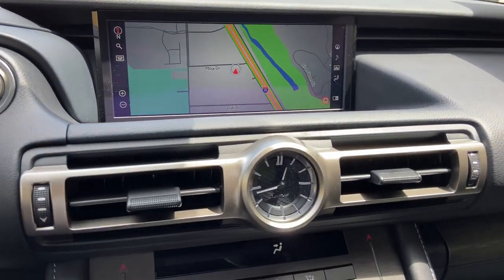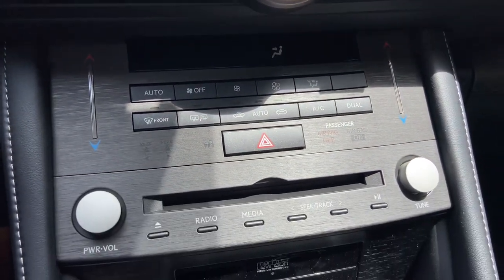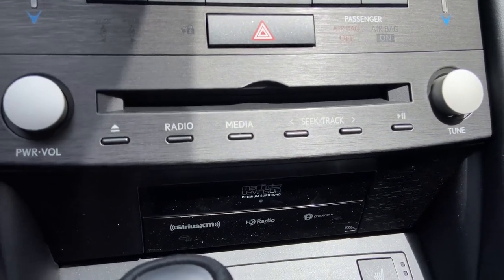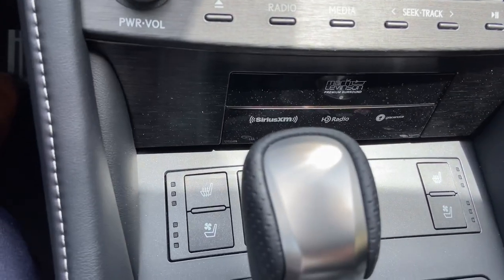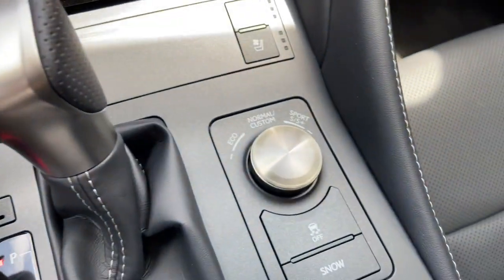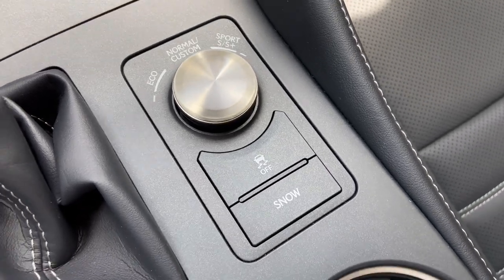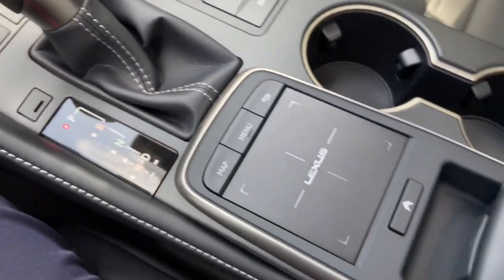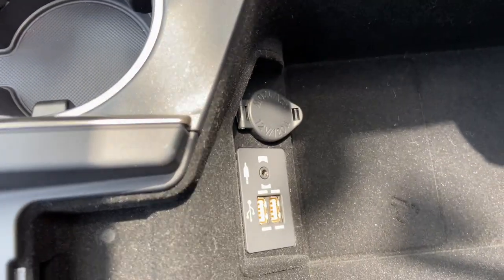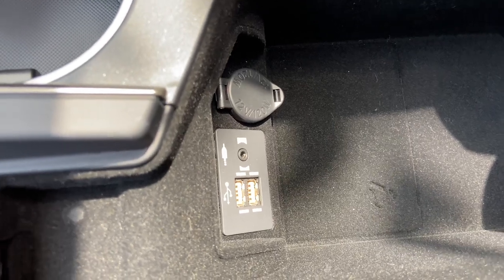Below that, we have our analog clock, AC controls, CD player radio controls, our upgraded 17-speaker Mark Levinson audio system, heated and ventilated seats for driver and passenger, heated steering wheel, our dial for drive mode select with traction control and snow mode, and our center console with two USB charging ports — the ones used for Apple CarPlay and Android Auto projection.